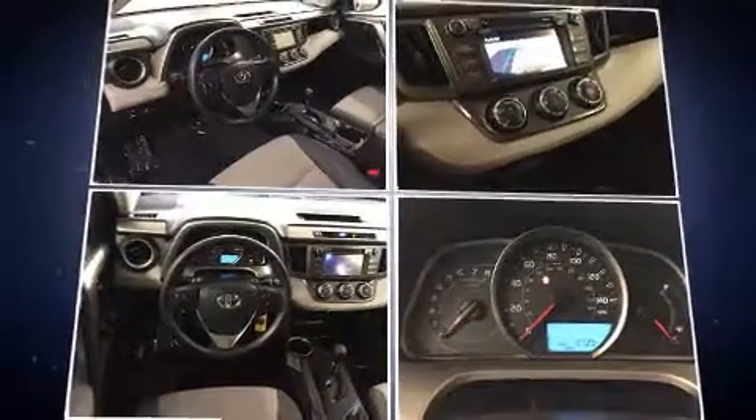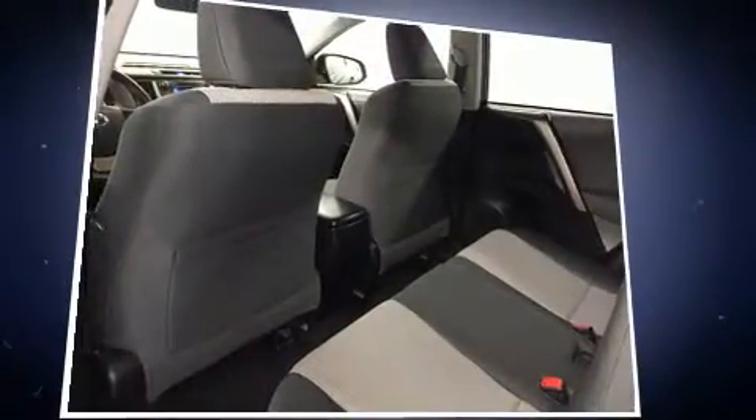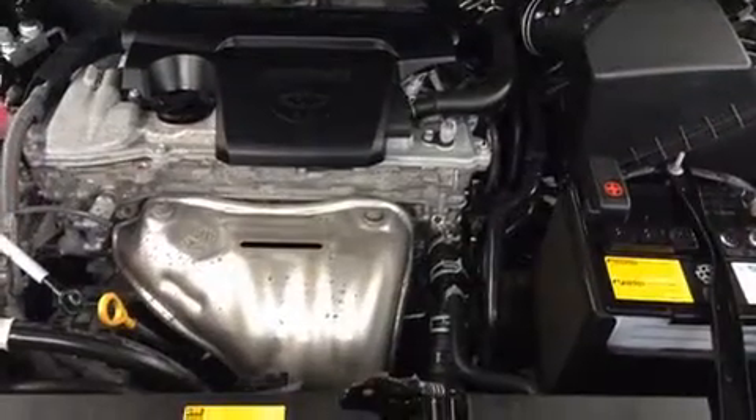Premium sound drives six speakers, providing you and your passengers a sensational audio experience. Toyota ensures the safety and security of its passengers with equipment such as dual front impact airbags, front side impact airbags, and traction control.